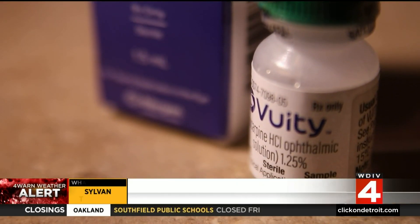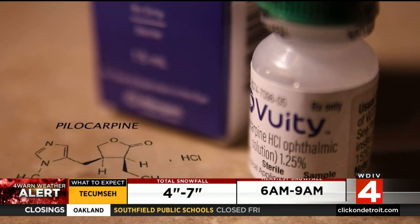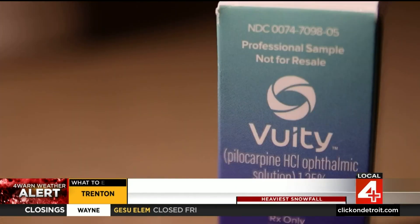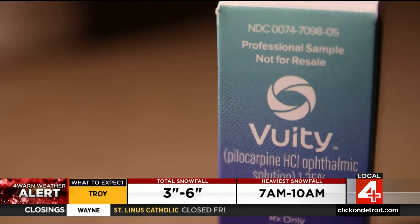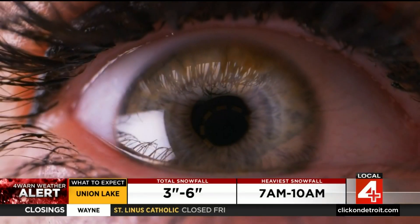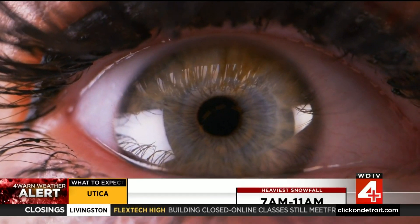Vuity is a new drop, but what it's based on isn't new at all. Pilocarpine is an agent that's been used for glaucoma for many decades. We have newer medications for glaucoma, but this old drug has found new life. The thing that pilocarpine also does is bring your pupil size down. You get that with Vuity, typically without much of a headache, and that smaller pupil size increases your depth of focus — suddenly you're able to see things up close that you couldn't see before.